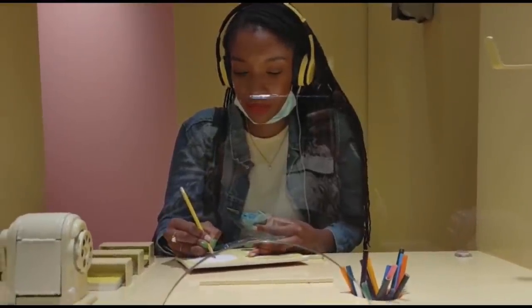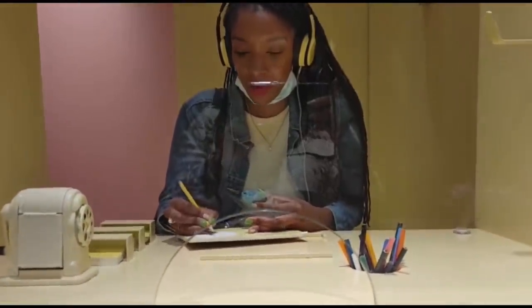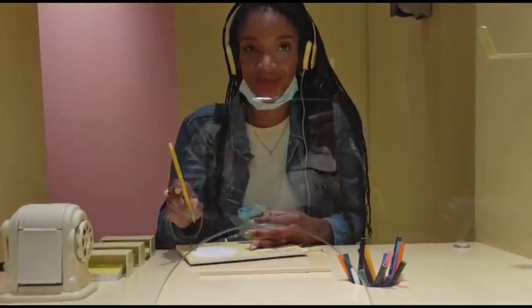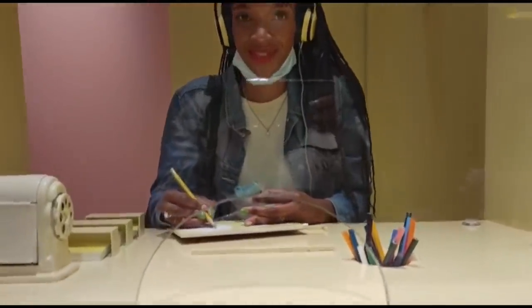We're behind a glass here and we have this thing talking in our ears and telling us what to do. Look at her — she's eating.